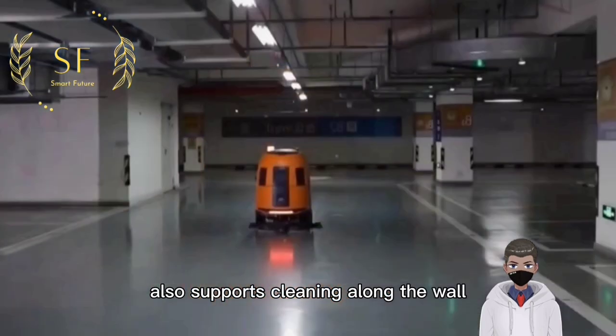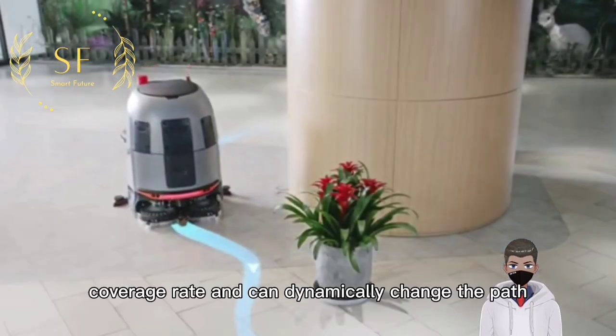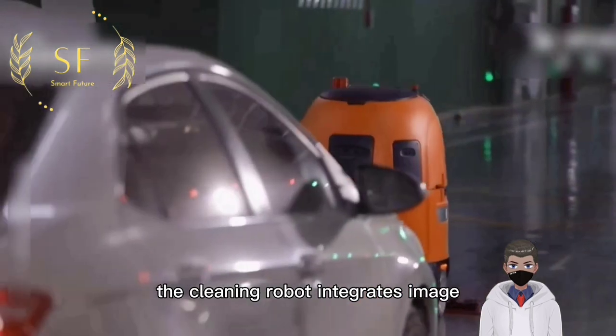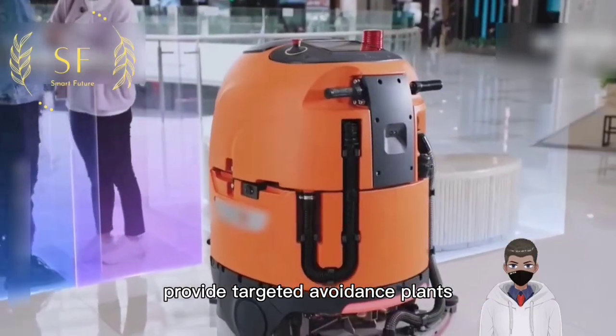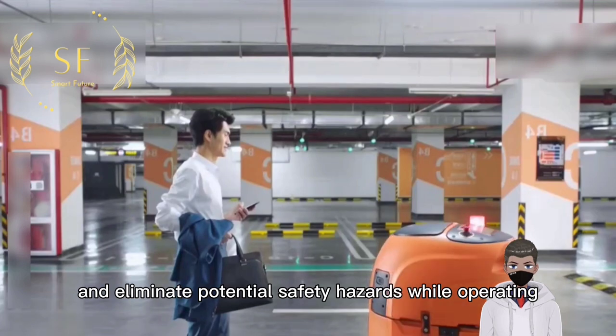The cleaning robot also supports cleaning along the wall, which achieves a higher coverage rate and can dynamically change the path when encountering obstacles. It integrates image recognition and sensor technology to effectively distinguish various obstacles, provide targeted avoidance plans, and eliminate potential safety hazards while operating efficiently.